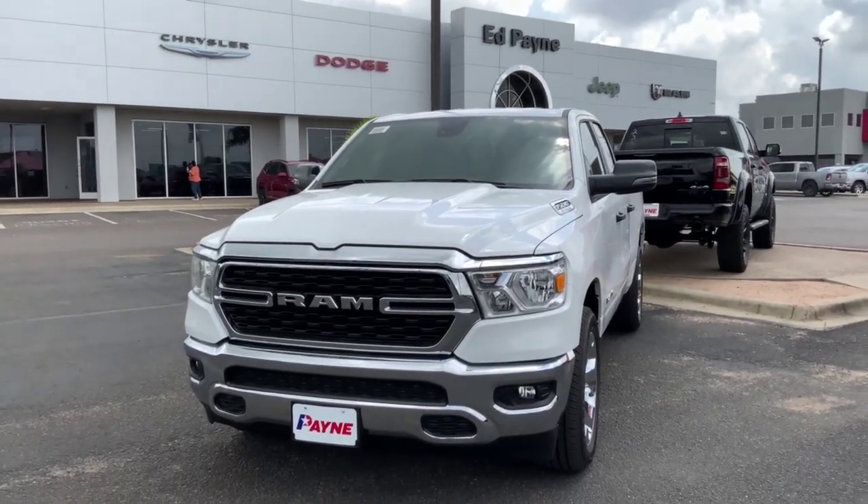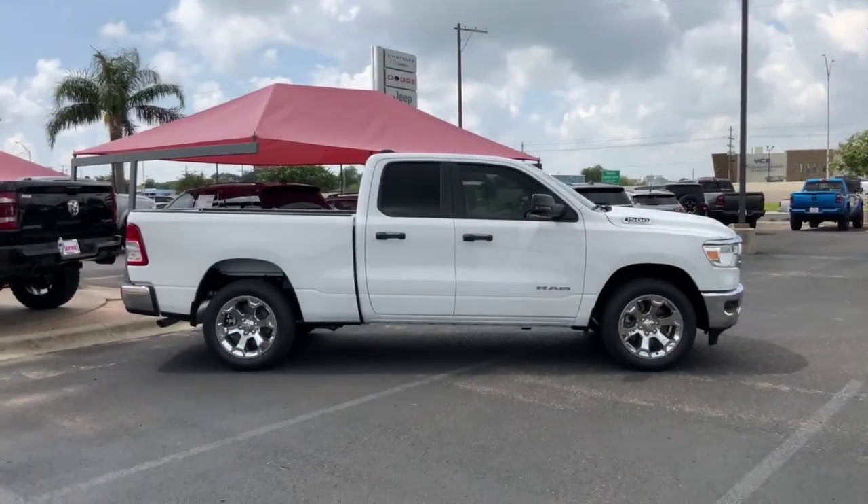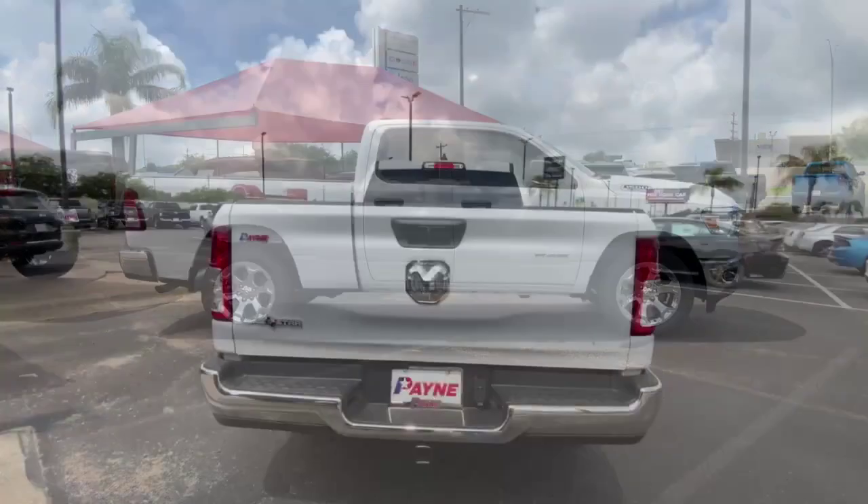Ever since the invention of the tailgate, trucks are the multi-tool of the auto industry. And Payne Auto Group has trucks of all sizes to fit your family, farm, fleet, and commercial needs.